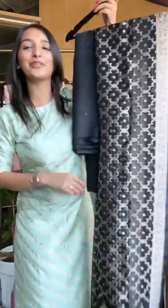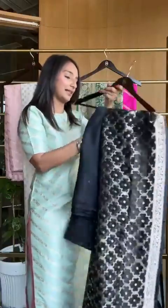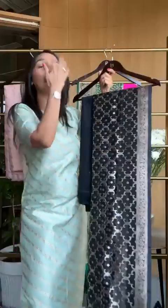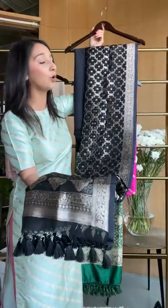Your favorite organza dupatta is now available in black — look at the gorgeousness. The whites were a complete sellout and are now available on pre-order. So you can pre-order your white; if you haven't seen the white, ask us and we'll show you the video. It's been such a hit.